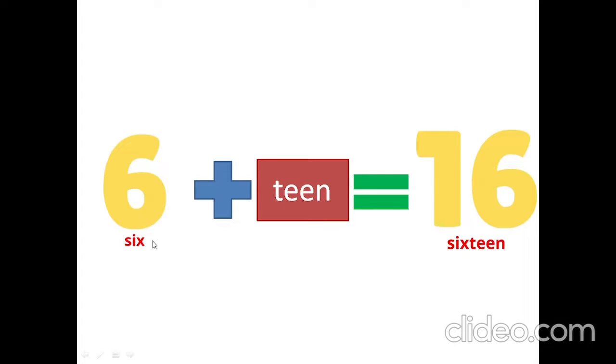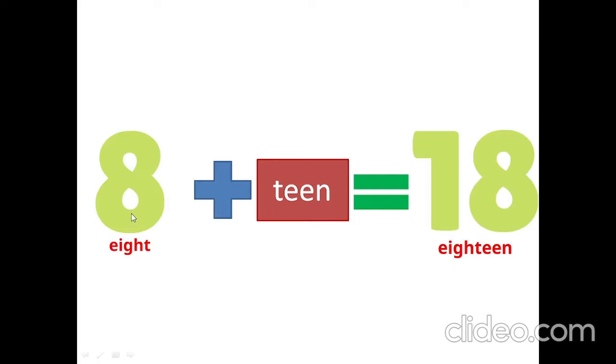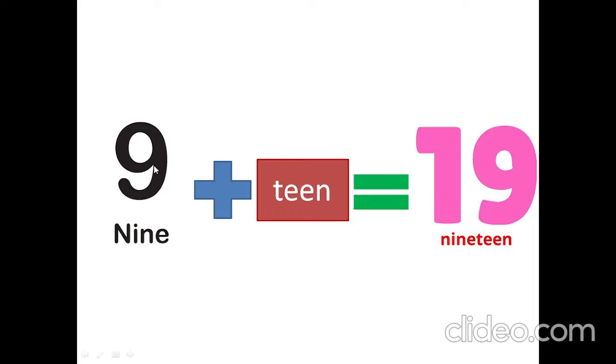4 plus 10 is 14. 6 plus 10 is 16. 7 plus 10 is 17. 8 plus 10 is 18. 9 plus 10 is 19.